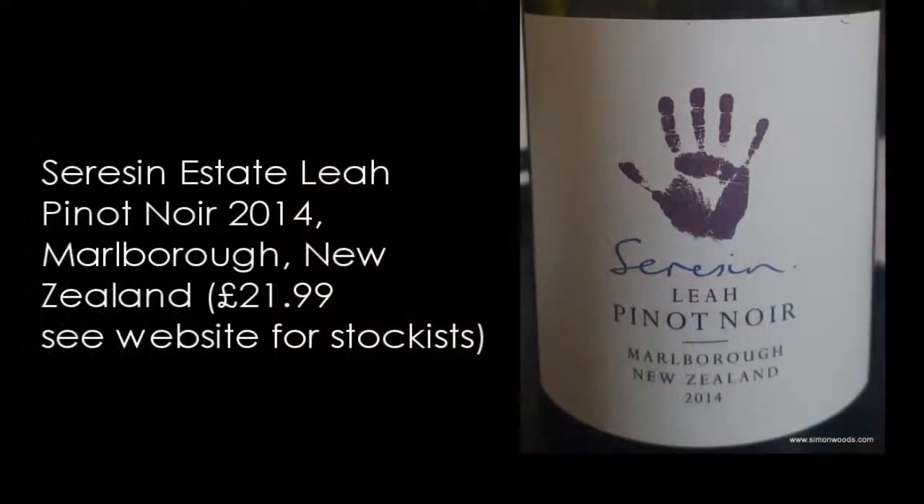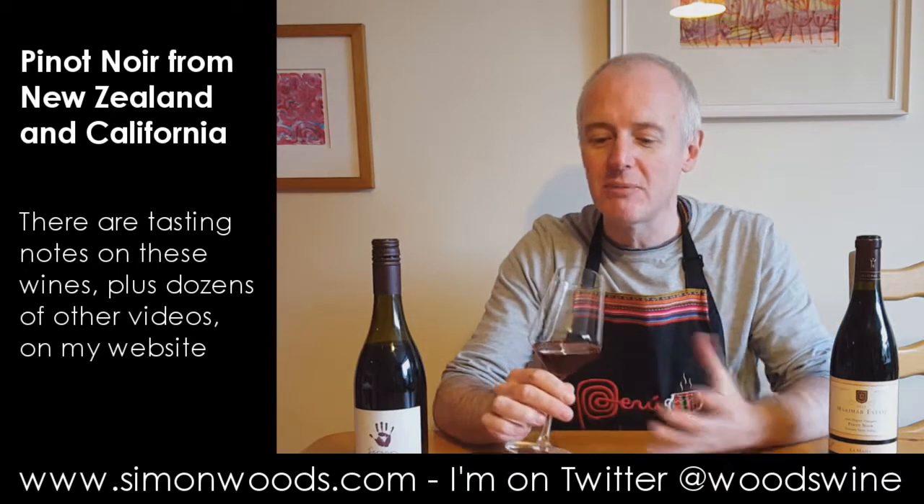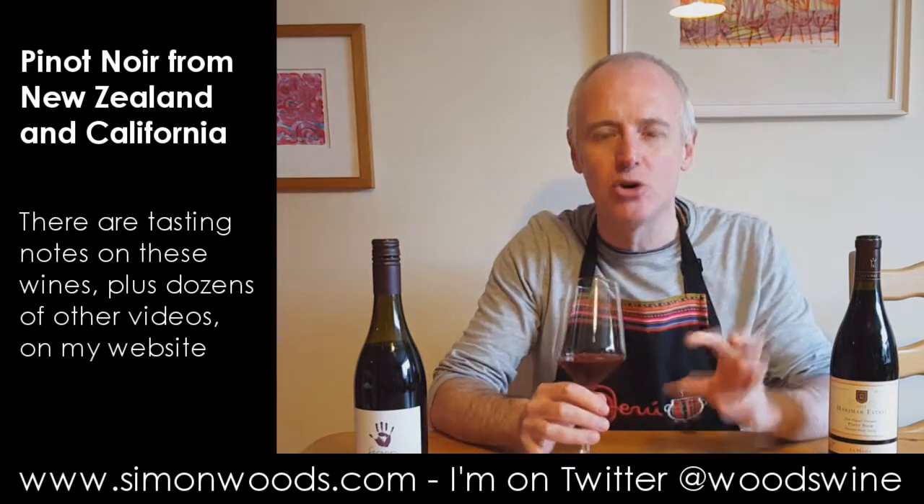Let's dig into the New Zealand one first. Saracen Lear Pinot Noir from Marlborough, 2014 vintage, weighing in at 13.5%. Give it a whirl. It smells lovely and juicy and lithe and like slightly, ever so slightly cooked fruit.